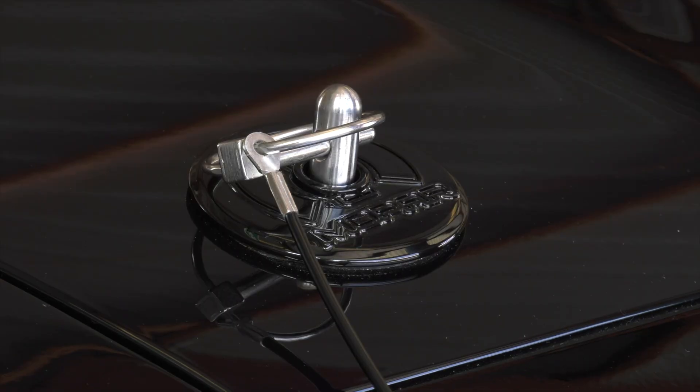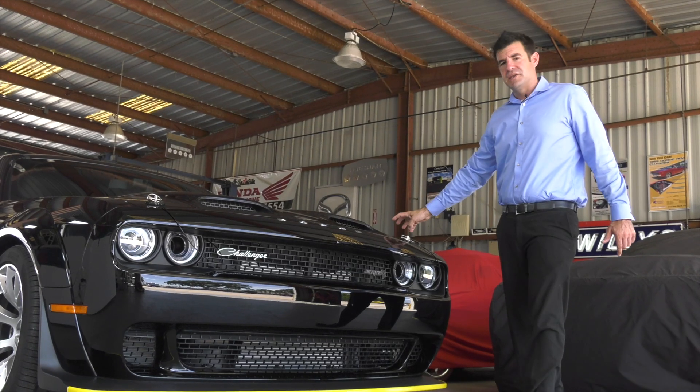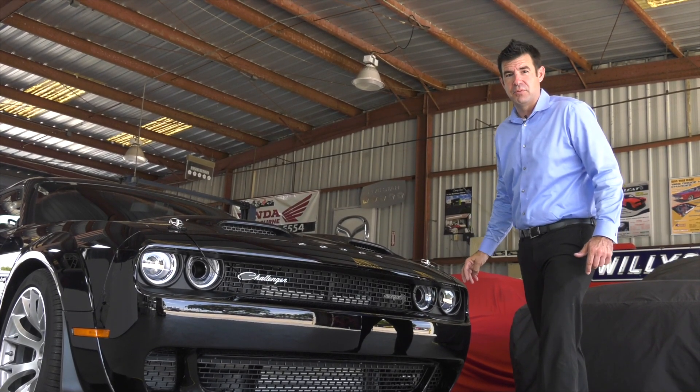The hood, everything is held down by functional hood pins with a nice black base plate. This is going to keep that hood from flying up at the 150 plus miles an hour that this car is well capable of.